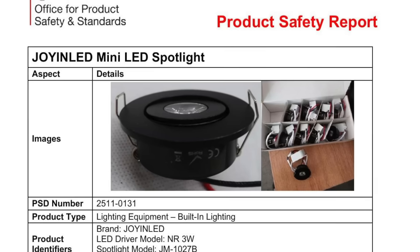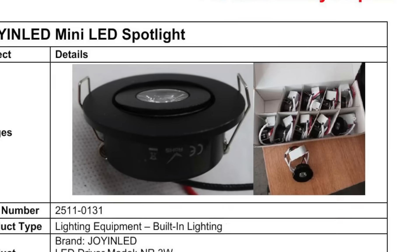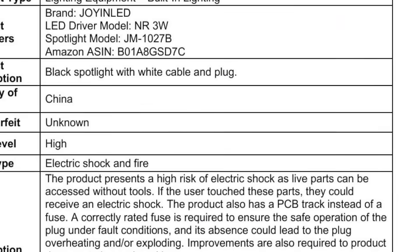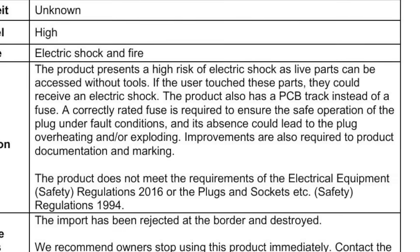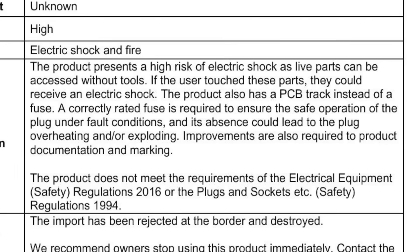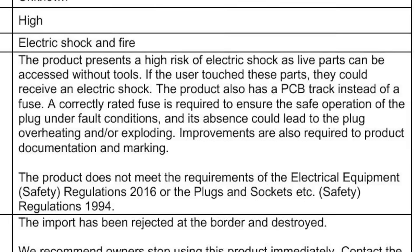The government's product standards watchdog has stepped in this week to block the sale of a downlight to electricians. Investigators from the Office for Product Safety and Standards swooped on batches of the JM1027B luminaire from Chinese brand Joy in LED. They say that live parts could be accessed without tools and therefore carry the real risk of electric shock. The team also revealed that instead of a suitable fuse, the light has a PCB track instead. Without a fuse, the plug could overheat or explode. The downlight doesn't meet the requirements of the Electrical Equipment Safety Regulations of 2016 or the Plugs and Sockets Safety Regulations of 1994.